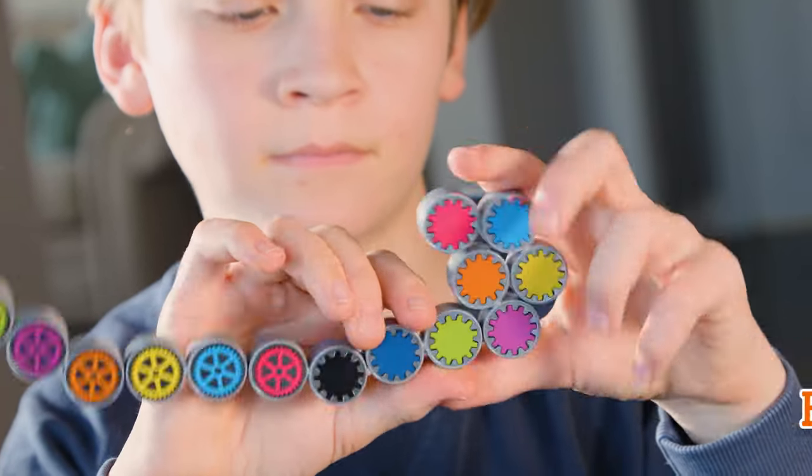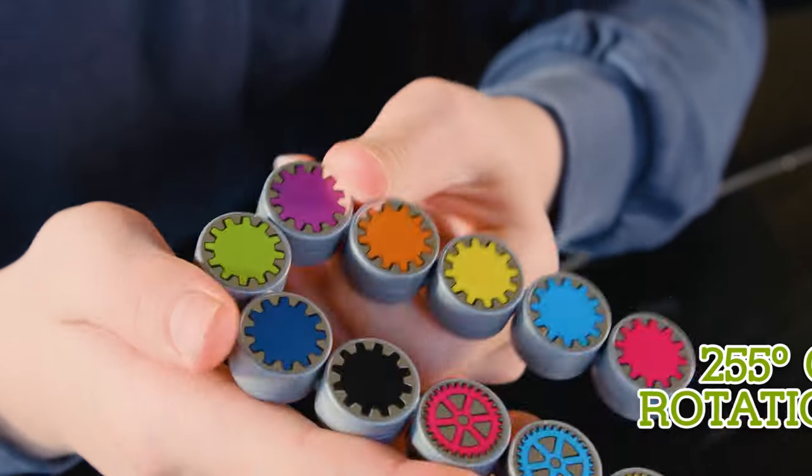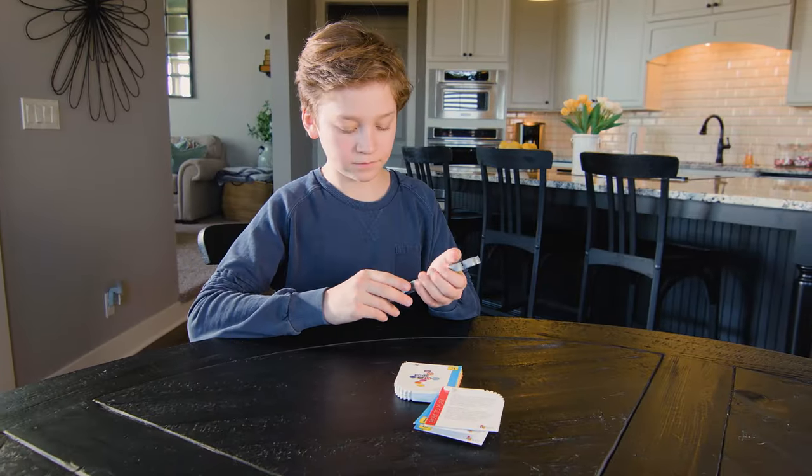Coggy's a tactile experience to shift your thinking into high gear. Each cog's 255 degrees of rotation make for the perfect folding fidget toy.